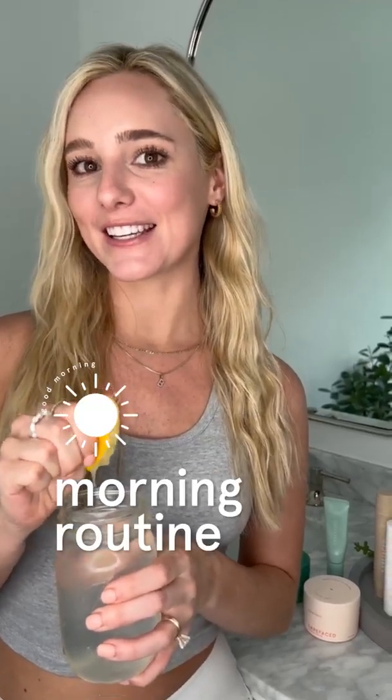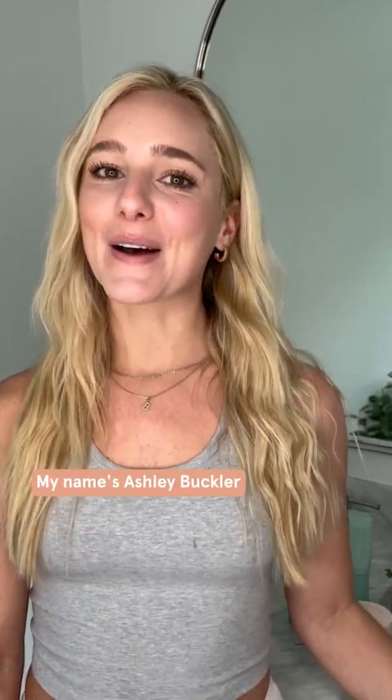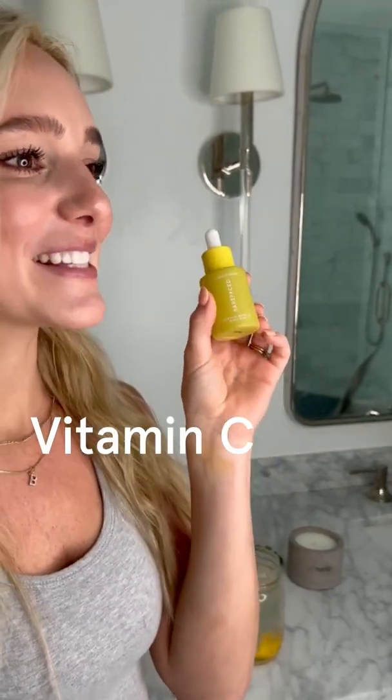Do you know why your morning skincare routine is different from your nighttime skincare routine? Welcome to skincare school. My name is Jordan Harper. Just kidding. My name is Ashley Buckler and I'm the brand director at BareFaced, and today we're talking about vitamin C.